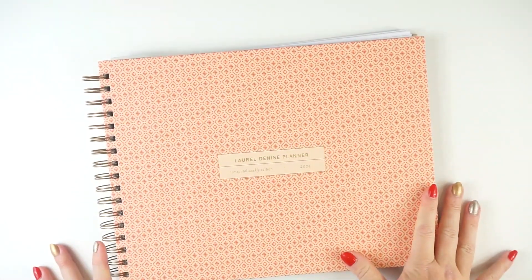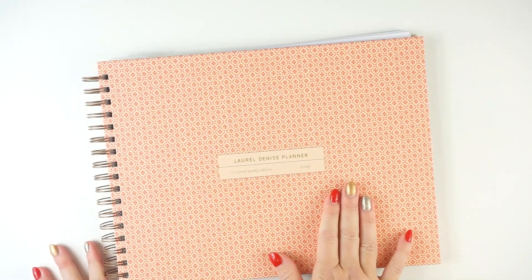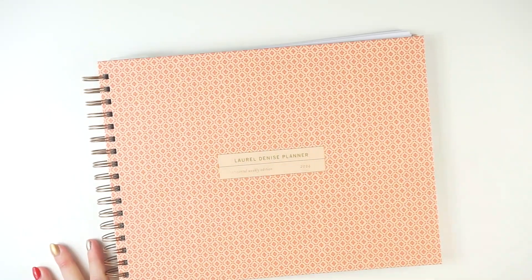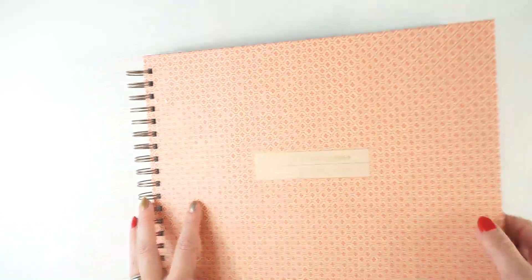There are potentially other planners that, as my life changes and evolves, may also outgrow my current system and go into this life area specific category. Let's take a quick look at my content planner, the Laurel Denise planner. This is the horizontal dated version for 2024. If you want to see how it compares to the undated version and hear about the options, check out my full unboxing and review of this planner.